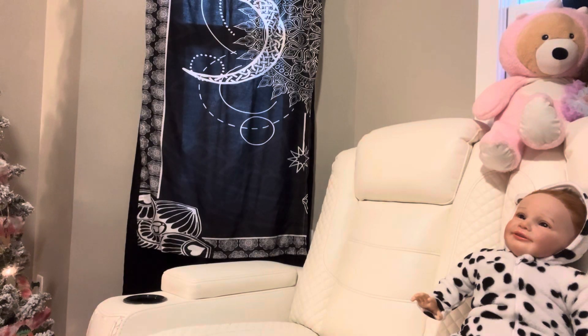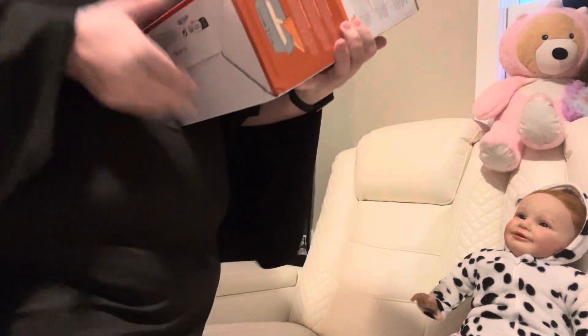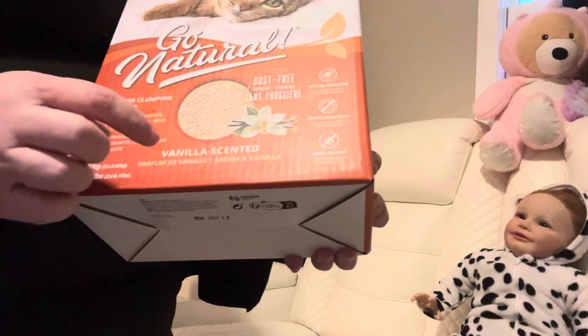I'm back and I got me some scissors. I didn't mean to sit on your foot, Daphne. I'm going to open this box right here — it's heavy. The next thing I got is two boxes of this cat litter. It is dust free and it's pea husk clumping cat litter.